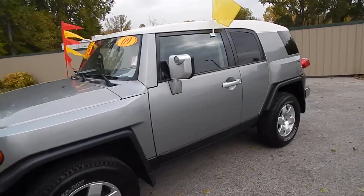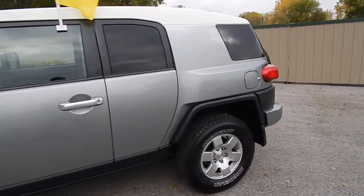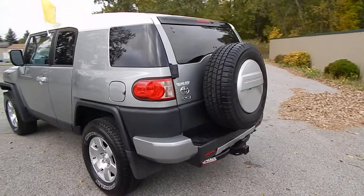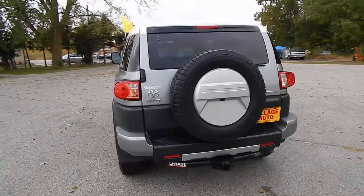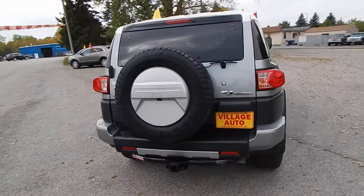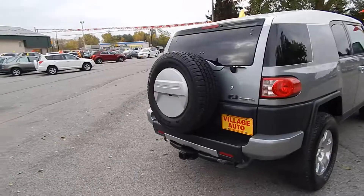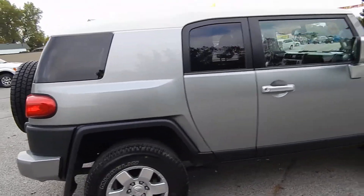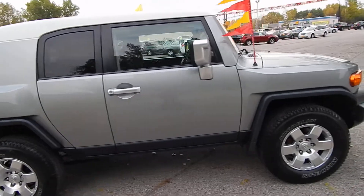This is Village Auto's 2009 Toyota FJ Cruiser four-wheel drive. Very clean two-owner vehicle, accident-free verified through AutoCheck, with the rear wiper, rear defrost, rear backup camera, tow package, alloy wheels with four like-new Michelin tires.